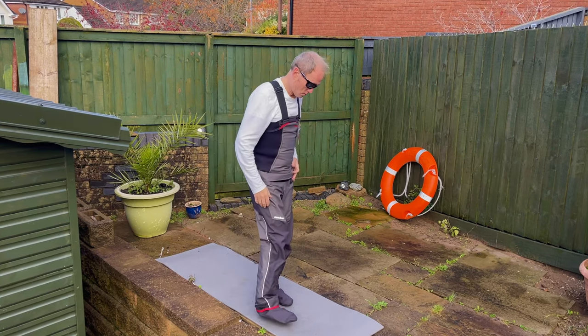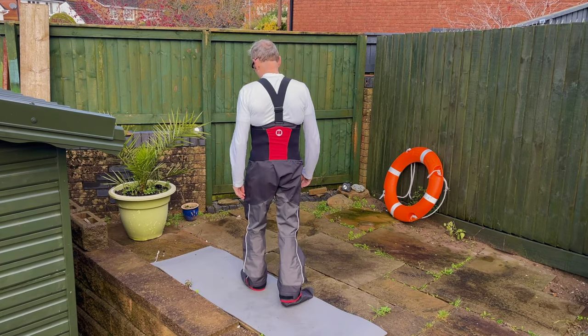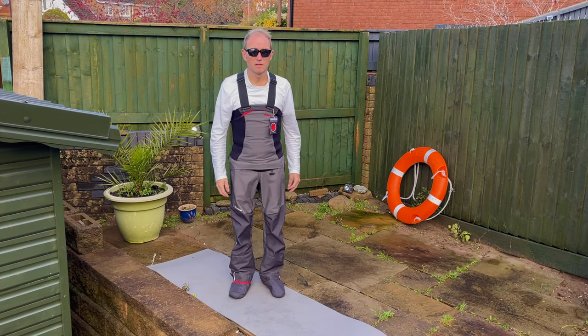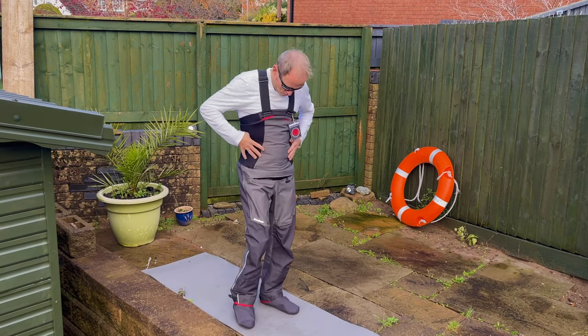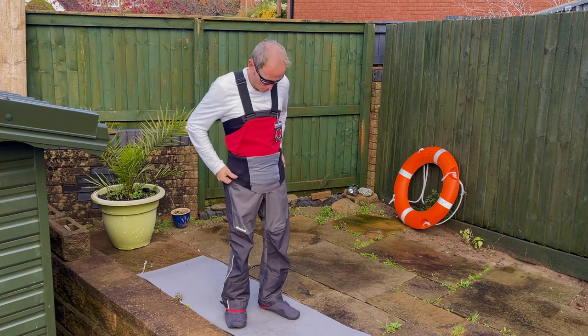The high-wear areas such as the seat, knees, socks and cuffs are made from tougher Evo TX 500 denier fabric, which has a waterproofness rating of 20,000mm and a breathability rating of 3,000 grams. These trousers appear to be very well made, as is the case with all Nuki gear.